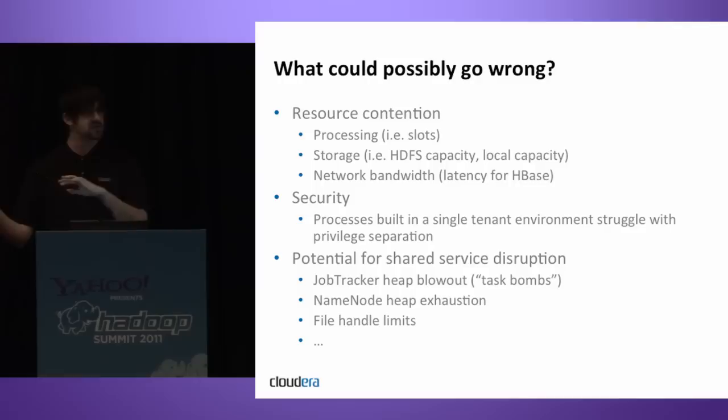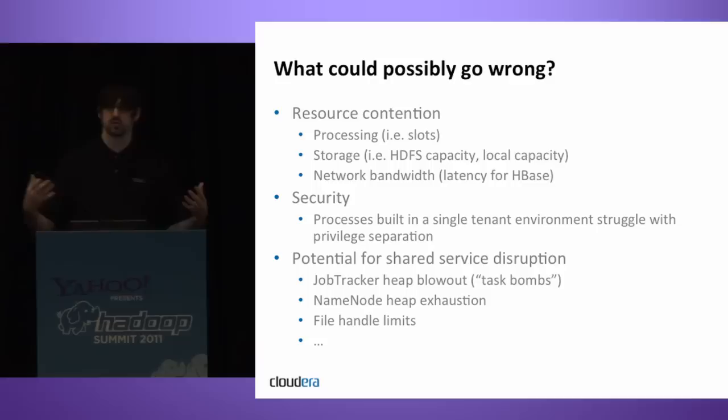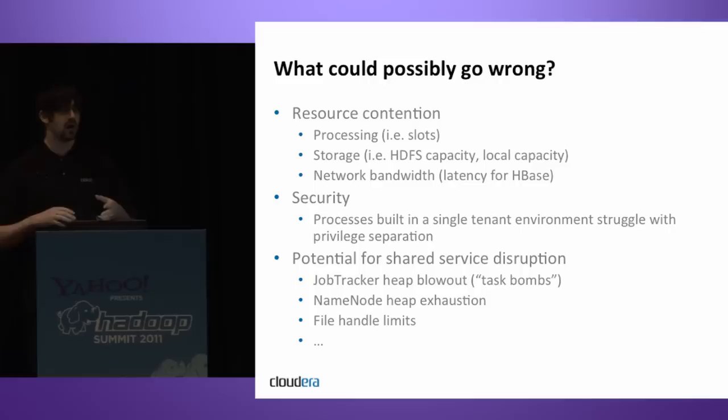There's also the problem of shared service disruption. A big issue has been job tracker heap blowouts — where people run a MapReduce job that turns into a million mappers and terrible things happen inside the job tracker. Some schedulers have addressed this. Name node heap exhaustion is another case — the name node stores all HDFS metadata in RAM, and people can create a ton of small files in a short amount of time and exhaust name node heap availability.